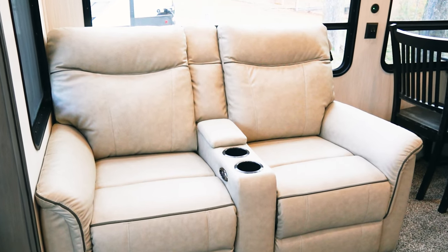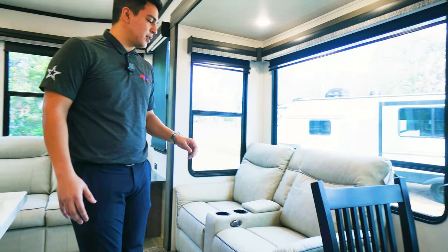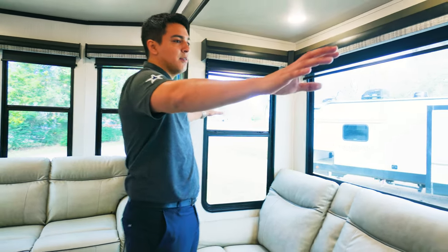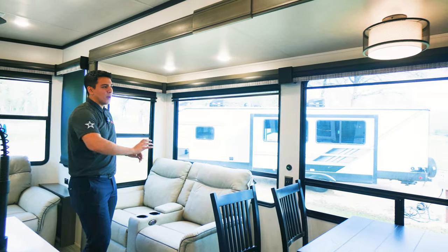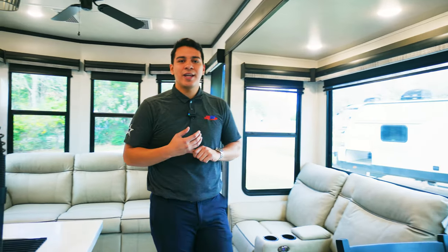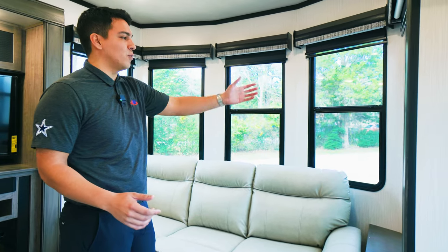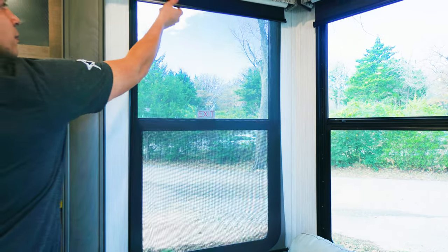Back here we have a fully reclining sofa with built-in USB for charging phones and gadgets, additional storage built into the couch, and two cup holders. There are nice large windows directly behind the sofa and the dinette — you can open the bottom side of those windows. Each window throughout the coach has blackout shades and daytime shades. At the front cap of this Cedar Creek, we have that 180-degree panoramic view with all the windows on the front cap, offering tons of natural lighting.